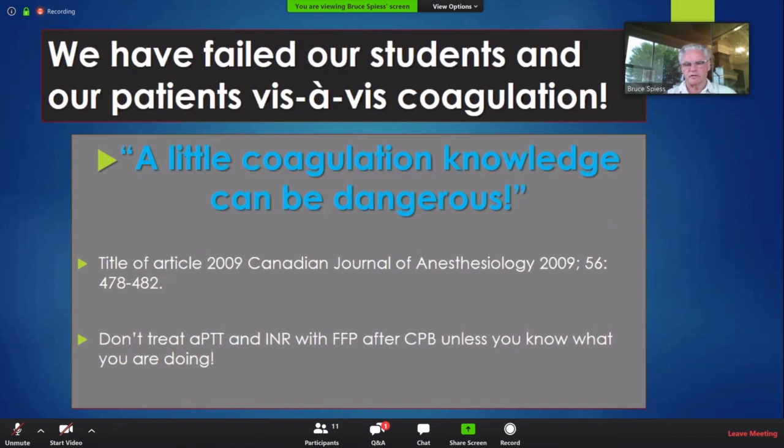Here's another paper I published in 2009: 'A little coagulation knowledge is dangerous.' The reason I wrote it is because people were giving FFP after heart surgery. In five years, I have not given a unit of FFP to a heart surgery patient — not going to happen in my operating room. This was a case report from Canada where somebody gave FFP and the patient got ARDS or Transfusion-Related Acute Lung Injury immediately after and went on to die.